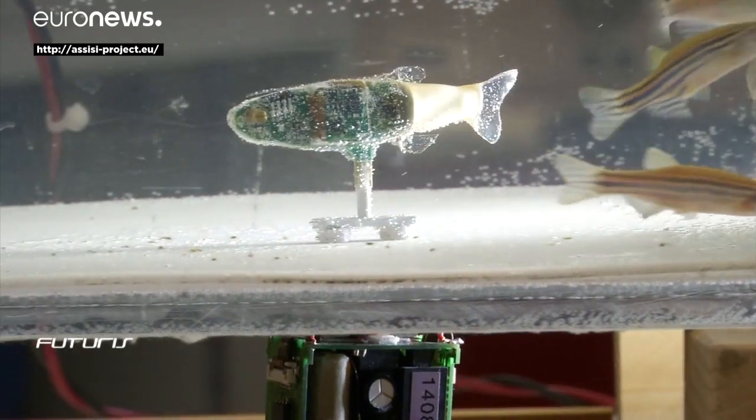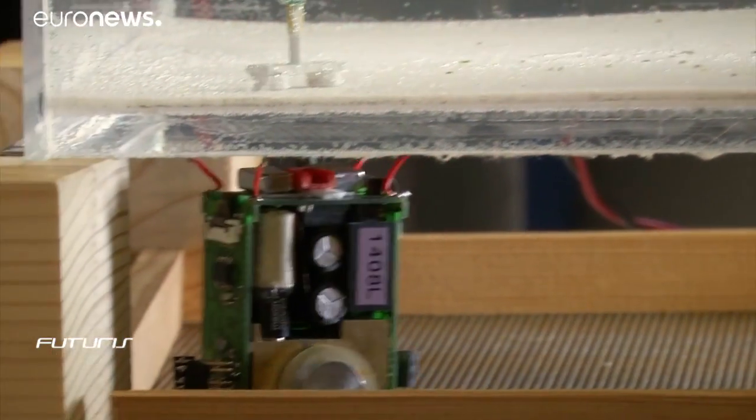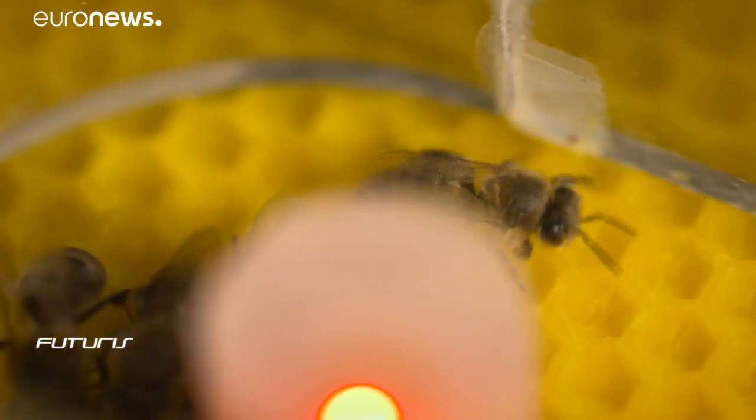Similar research is currently underway on fish species. Other than environmental protection, scientists hope their work will have an impact on fishing and livestock management, as well as on agriculture.